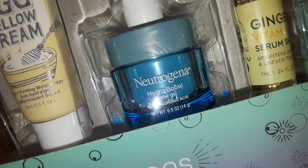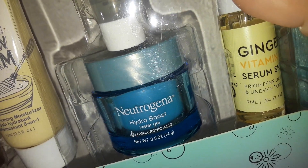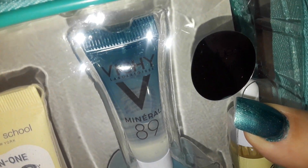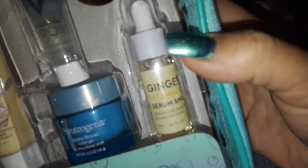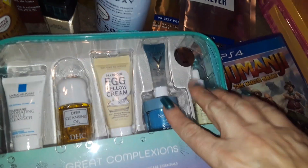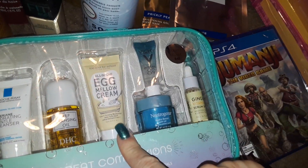Then this is an Egg Mellow Cream. I got the little baby Neutrogena Hydro Boost. And then I got an Avicii — it's a little tube of something. And then this one here says ginger, I think it's some kind of facial serum or something like that. It's really cute. But anyway, this whole set here was $15.